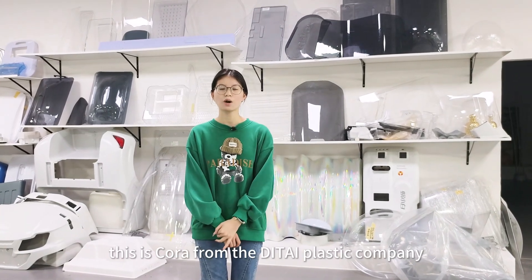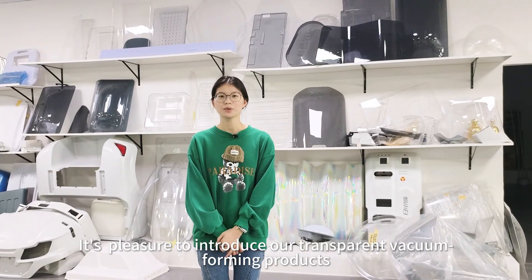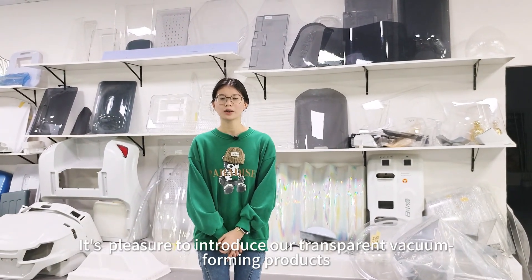Hello everyone, this is Cora from the Thai Plastic Company. It's a pleasure to introduce our transparent vacuum forming products.